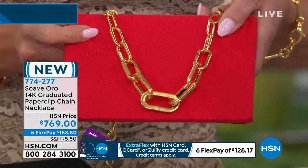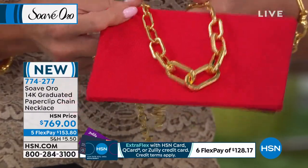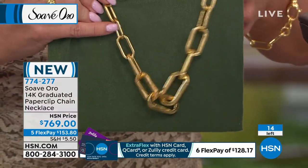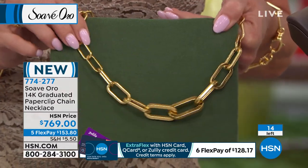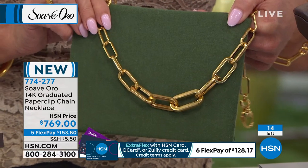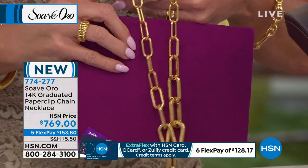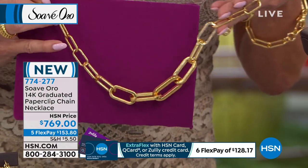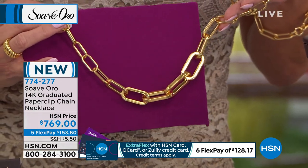Over a hundred years ago, and it's paper clips — that continuous link. Known for unity and a symbol of resistance in World War II, known to hold things together. The great thing about this necklace is it will hold your wardrobe together, your neckline together. I would not wait because this piece really is that piece — if you need some confidence, you're going to have more than you could even ask for when you put this on.